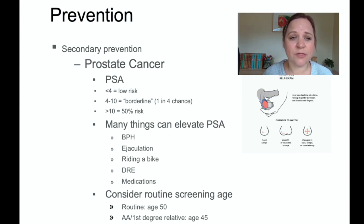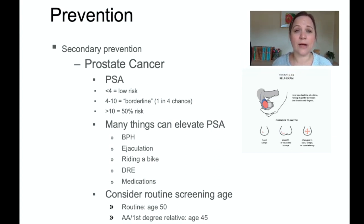For prostate cancer, a PSA level can be drawn to screen for it. A PSA level higher than 10 indicates a 50% risk for prostate cancer, meaning additional testing should be done. Many things can elevate PSA — BPH, ejaculation, riding a bike, a digital rectal exam, sex within the last 24 hours, and certain medications — so take that number with a grain of salt. Routine screening is recommended starting at age 50, but African-American males or those with a first-degree relative with prostate cancer should begin screening at age 45.